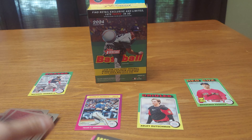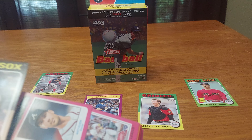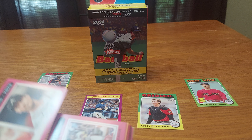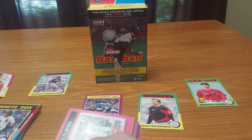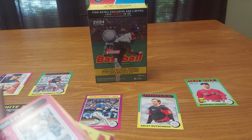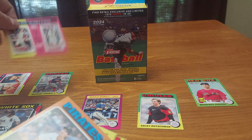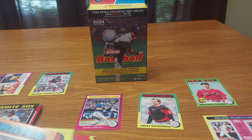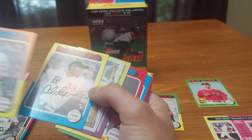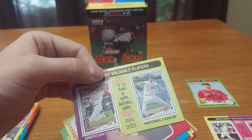Jazz Chisholm Jr., Masataka Yoshida. I'm gonna pause the video — we're gonna look for short prints. You got Jose Rodriguez, you got Kyle Tucker and Matt Olsen — put it aside for my friend. We got Otani and Okuna Jr., I'll keep that card. Alika Williams.